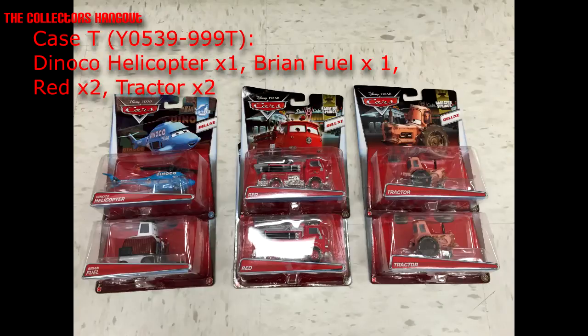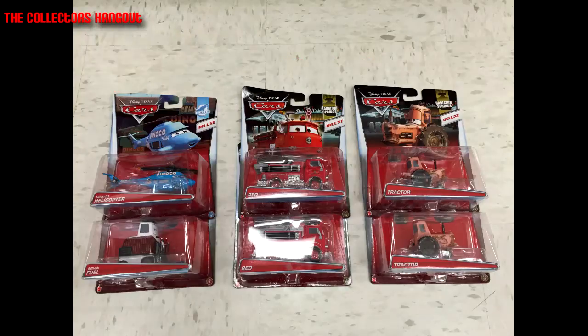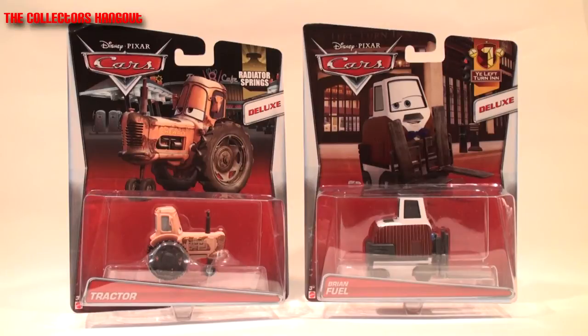You'll find one Dinaco Helicopter, one Brian Fuel, two Reds, and two Tractors. These castings are appearing at Target department stores for the first time - I personally found these on Saturday March 28th, 2015. If you found these elsewhere on or around the same time, let us know in the comments below. They don't necessarily pop up in the same store, but I found these for the first time at Target.